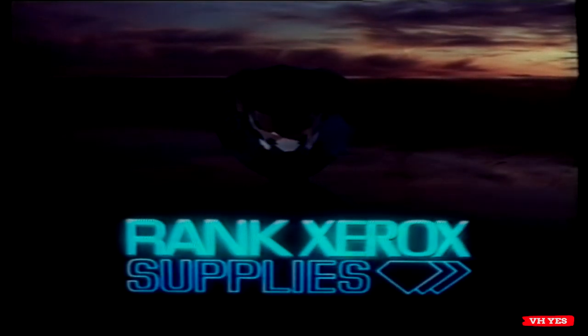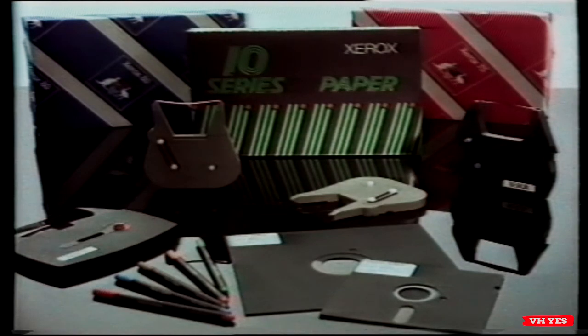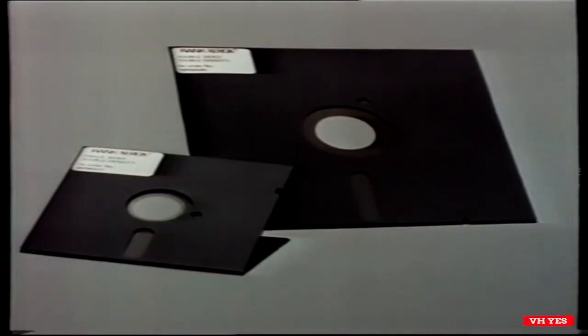No product bears the Xerox name unless it has achieved this standard. Rank Xerox office supplies are the market leaders, supplying typewriter ribbons, floppy disks, and one of the most popular plain papers, the Xerox 80.